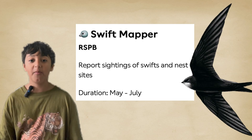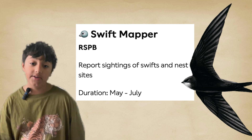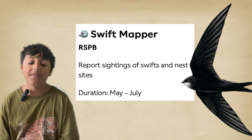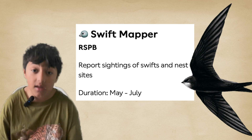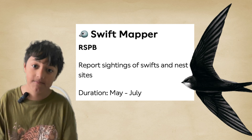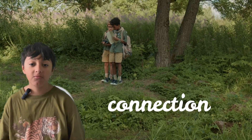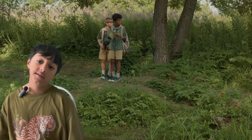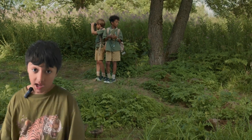I'm taking part in the Swift Factor, where you basically look up above and try to count how many swifts you see. That's something anyone in London can do because there are quite a lot of swifts in London — but sadly their numbers are decreasing. Citizen science is also great because you not only make a connection with people in your local community, but also with nature, and you could be contributing to a massive scientific discovery.